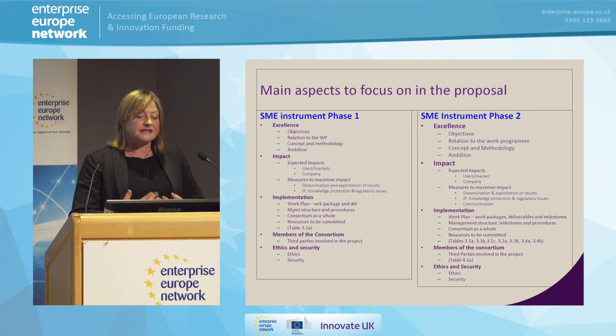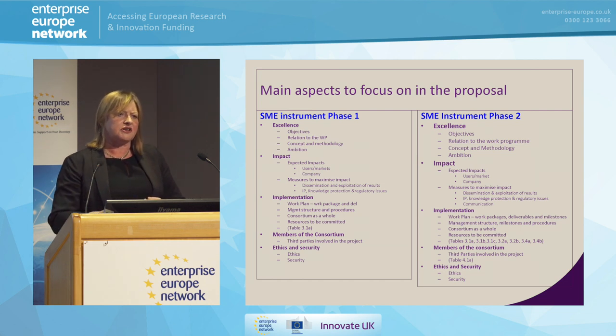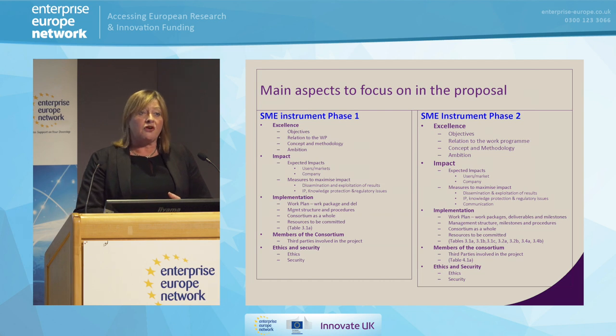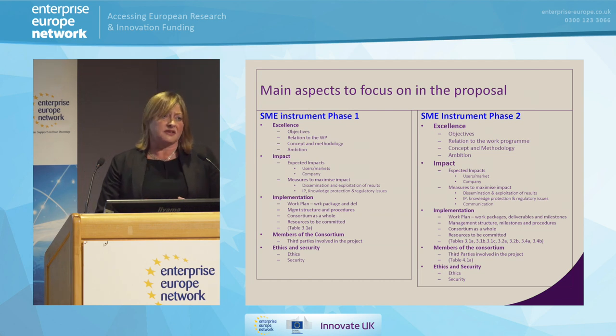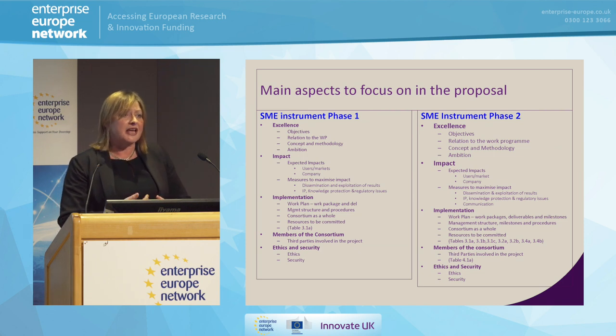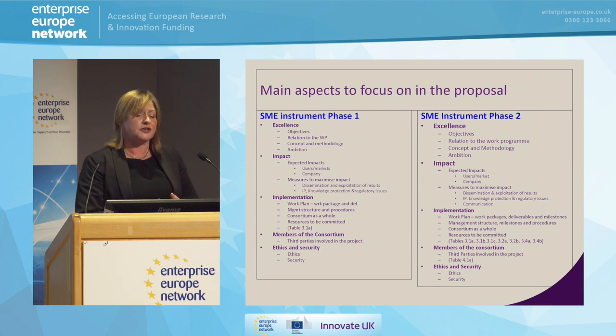When you actually put your proposal together, basically the same areas are relevant for both phase one and phase two. It needs to have excellence all the way through — we're looking for the best of the best. What is it that makes this excellent? Then it needs to have impact. We're not looking for things that make small changes or are just an alternative to what's already out there — we're looking for things that really do change Europe. And then above all, can you actually do it? Have you actually got the company structure to implement it if we give you the money?